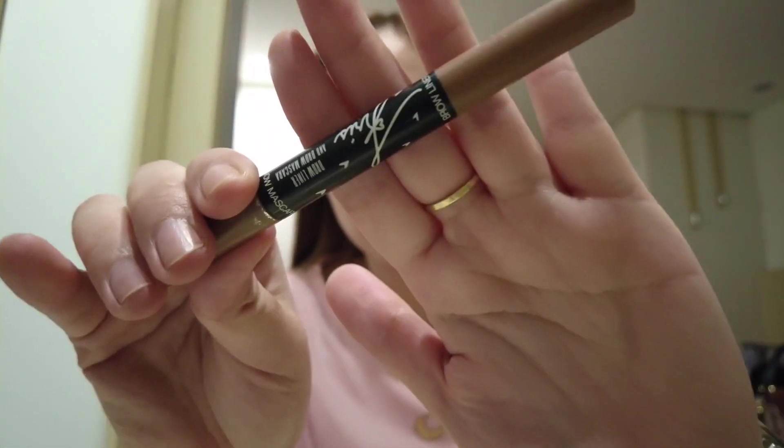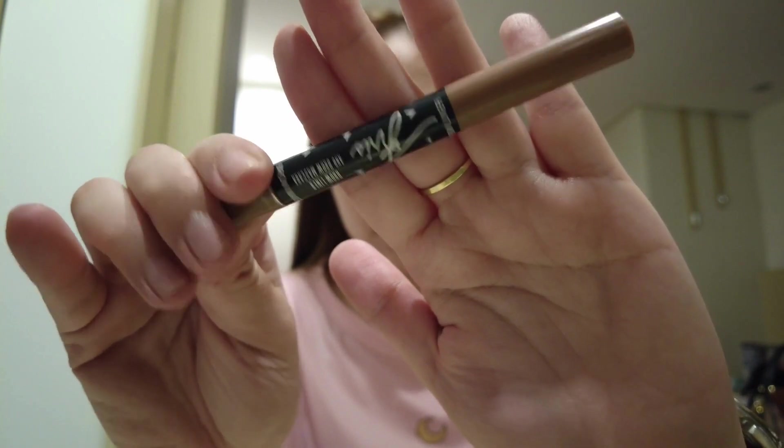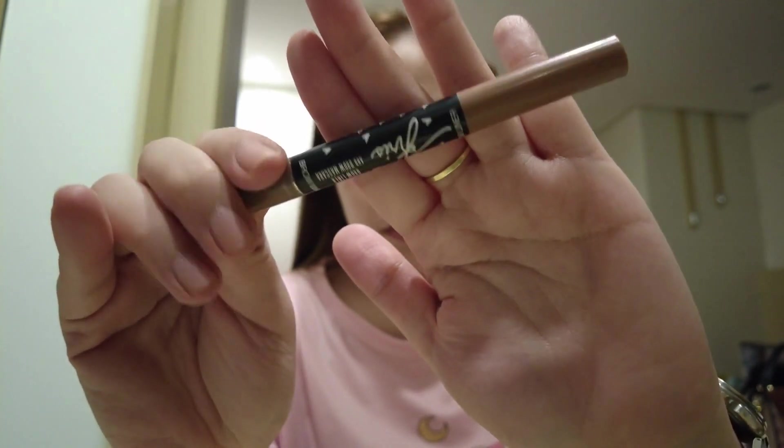For the brows, this Everbellena Brow Liner is easy to use so I always use it when I don't have a lot of time to prepare. I didn't have time to clean my brows — they're so messy right now so I can't really shape them like I usually do, but I'll still put brow liner because my brows are ugly without it.